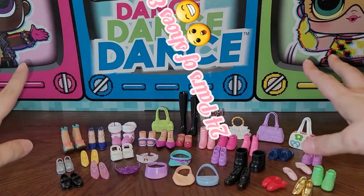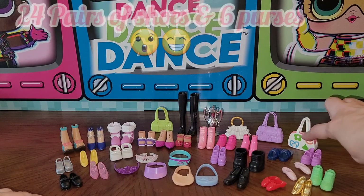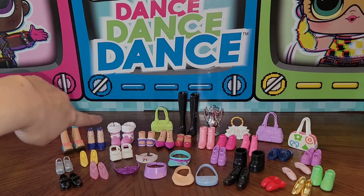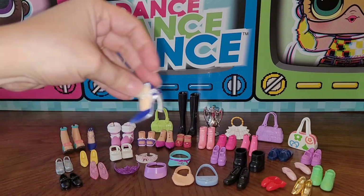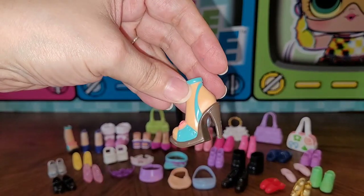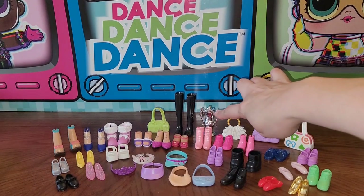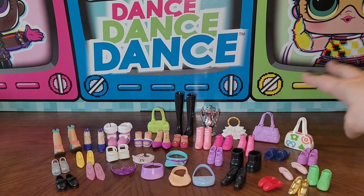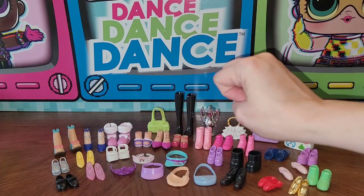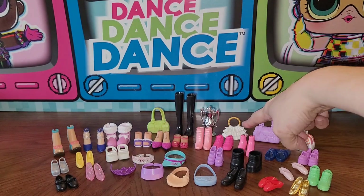Now here's all the shoes and everything from that bag. I believe this is the My Scene bag I'm missing for my girl who rides the scooter — Kenzie. These look like the shoes that go to my Noli — so cool! Another pair of My Scene shoes here, and then there's a little trophy, two pairs of ballerina shoes, a little cloth purse, two crowns, and two little visors — one is rubbery and gummy, unlike anything I've seen before.